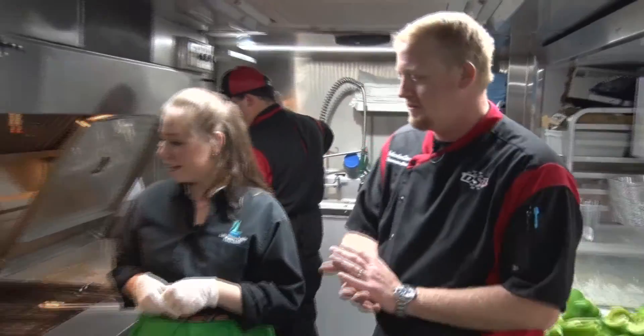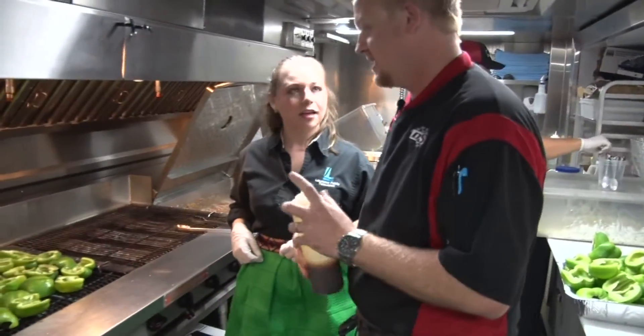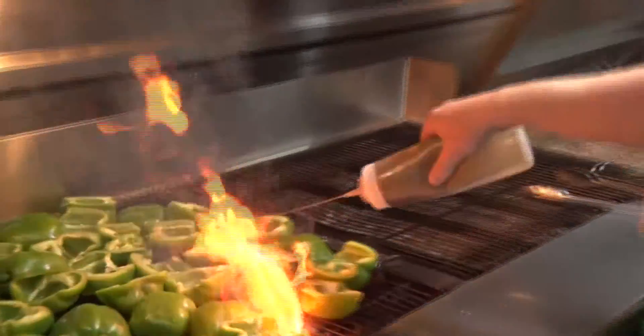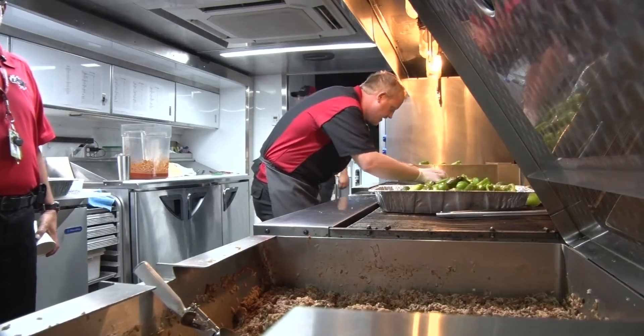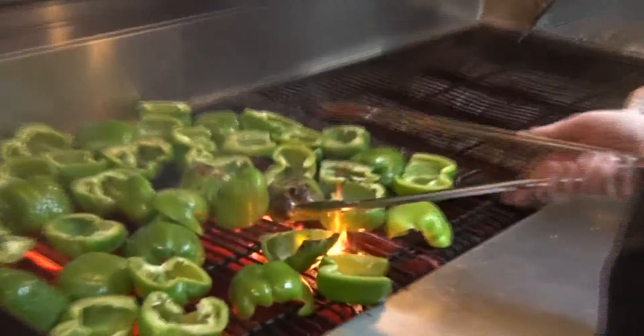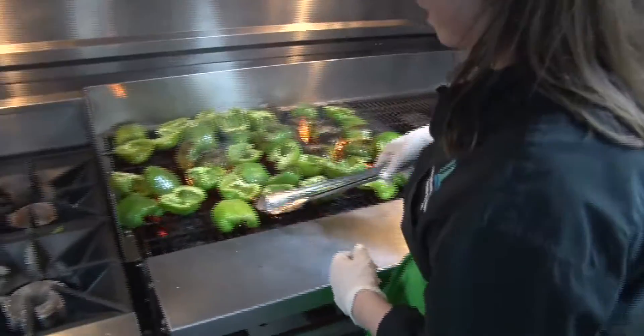First thing, we're going to grill off our peppers a little bit. We're going to put a little bit of oil, which is our sauce, a little soy sauce in here. Just give them a little bit of grill mark, bring out a little bit of natural flavors in them. Most people don't grill their peppers — they just mix them up. I like to do it because you get that natural charred flavor in there.